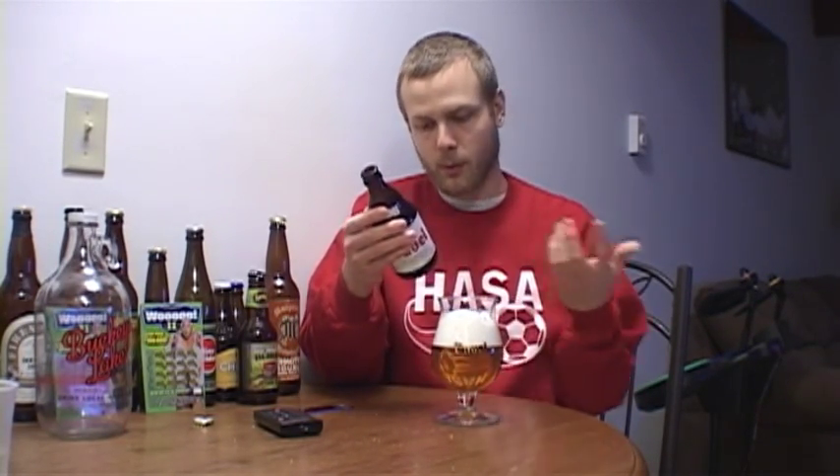Not sure how old this bottle is. Best before 2014, so I don't know how long this beer lasts, but I'm assuming it tastes pretty well. It's had some age on it, so let's get into it and see what we got.